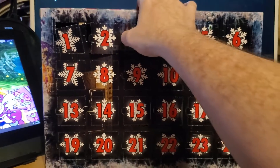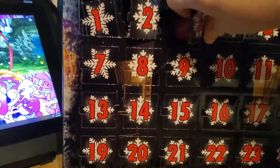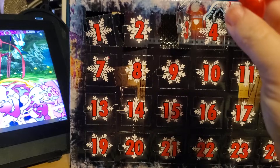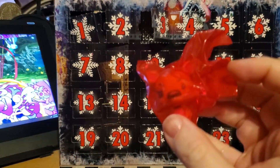Let's see here, number three. It's red. Oh hey, I can actually see through this, so I know that I've gotten a Foxy this time. Nice.